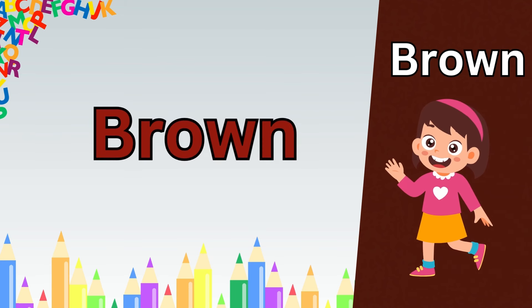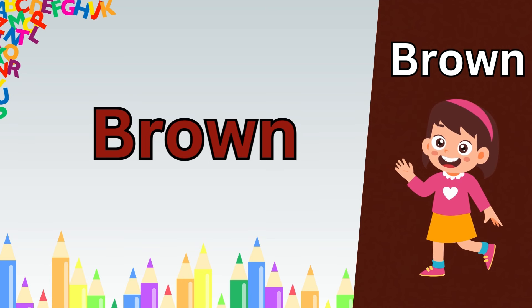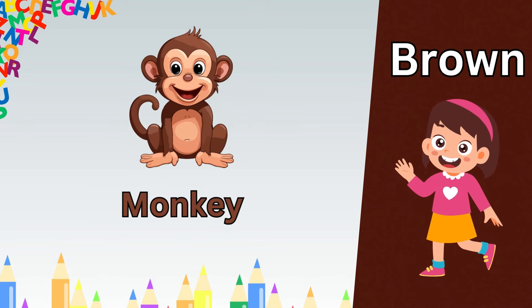Now our next color of learning is purple. P. U. R. P. U. R. P. L. E. Purple.